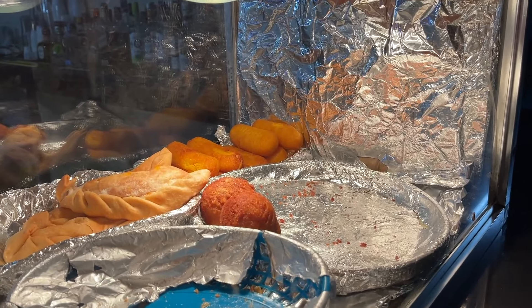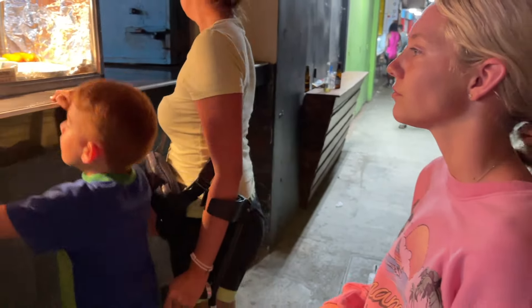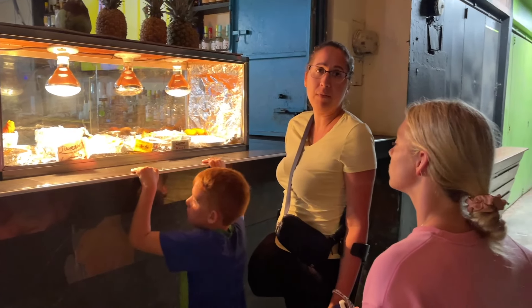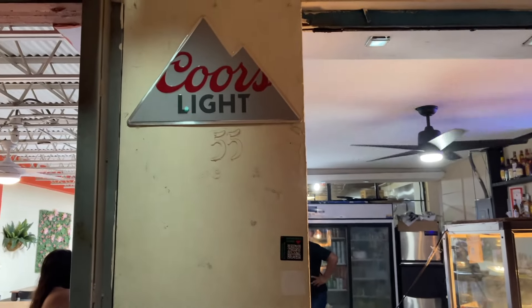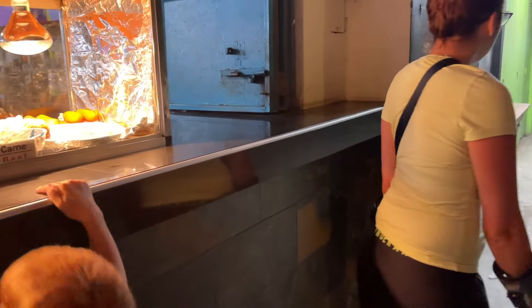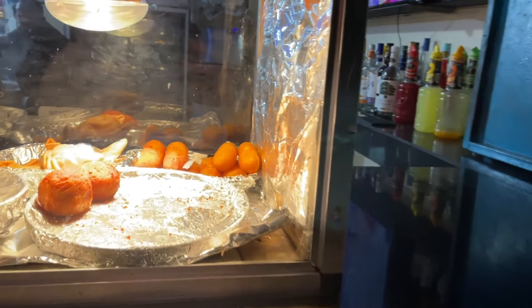Good size empanadas — you'll need two of those. Do you want to try kiosk 59? So this is 55. You want to look at 59 real quick? And I'm sure they have more of these than just these two, but these look really good. All right, let's keep going, you guys.